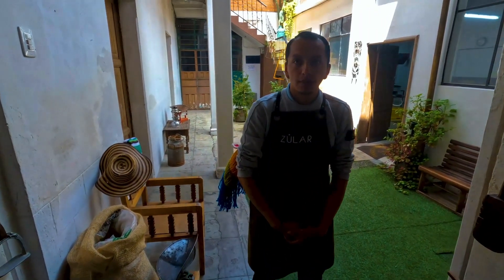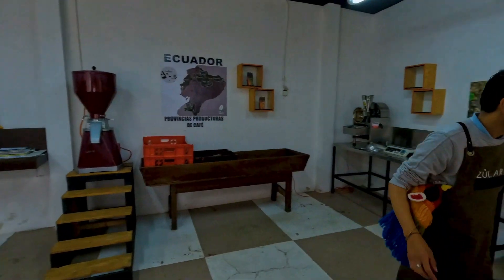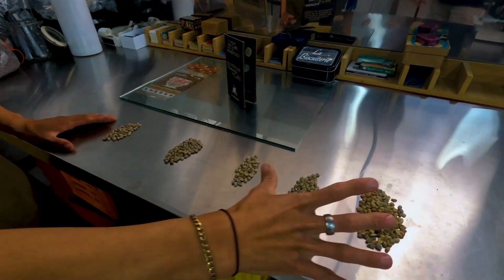There are five different grades. The coffee shop has five selections — very important. One selection, two selection, three, four, five selection. Once it's been washed, it looks like this.